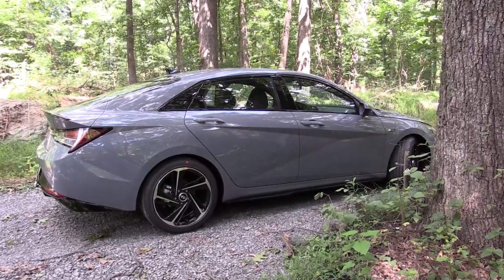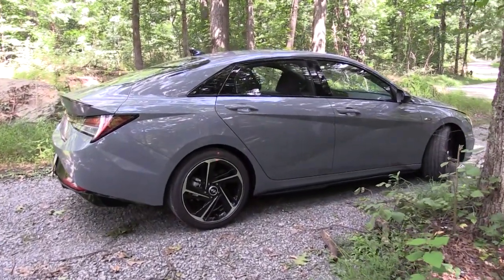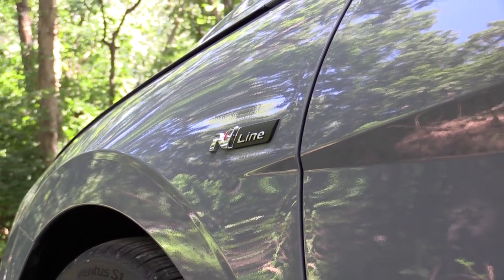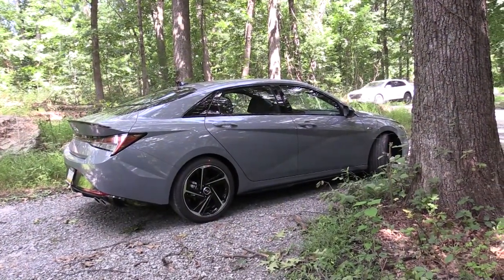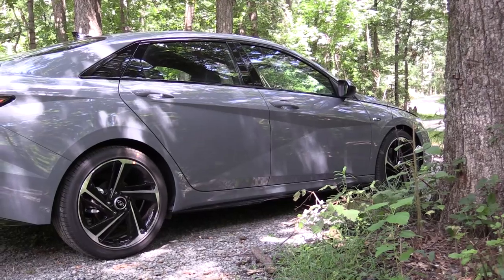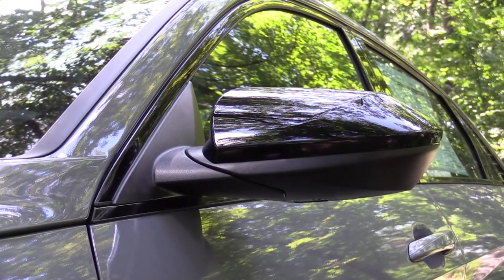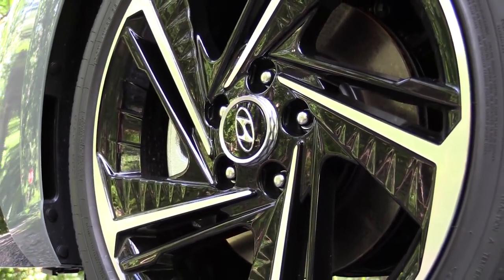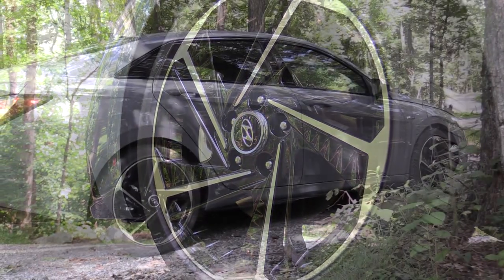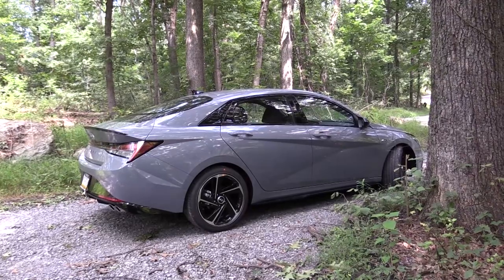Around to the side: gloss black window surrounds come standard — a step up from the matte black found on other Elantra trims. There is N-Line badging on the front fender. One of the coolest parts about the side profile is the Z-like shape design on the side doors — it's something different. The side mirrors are gloss black, power adjustable, and heated. The wheel configuration is 18-inch five-spoke alloys with summer tires standard — all seasons are optional. I also really like the gloss black side skirts tying together with the gloss black front lip.